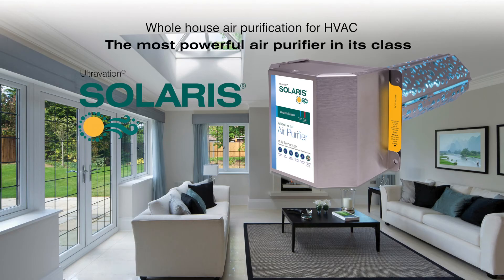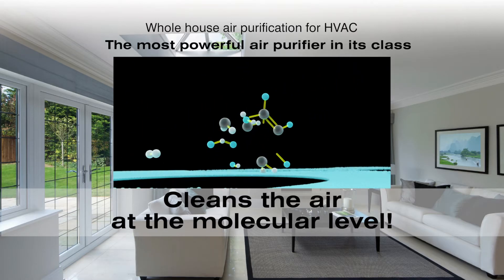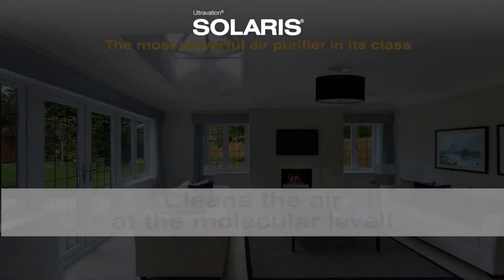Bring cleaner air to your life with Solaris Whole House Air Purification. Unlike filtration, Solaris uses nanotechnology to decompose the molecules of air pollutants.